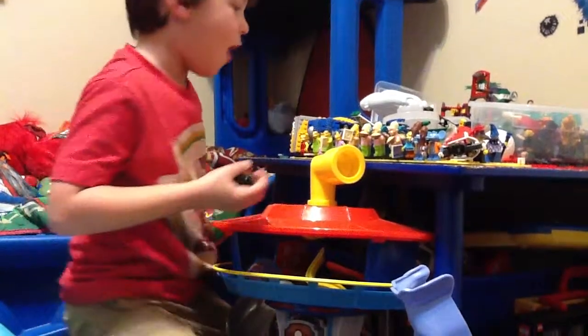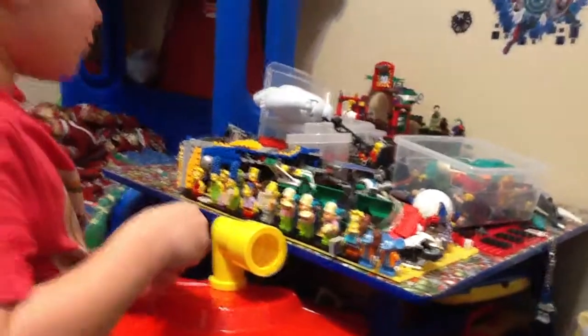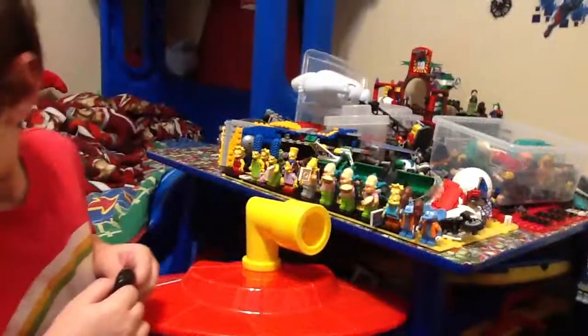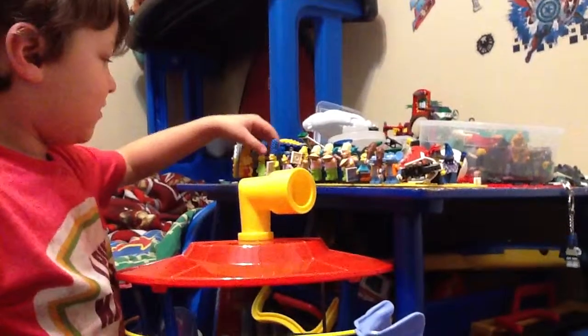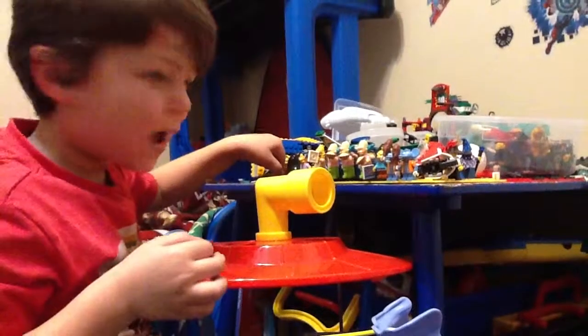Three Homers, one Bart, three Lisas. I'm going to pick Scratchy because he's the meanest. Alright, gotcha Scratchy! Say 'see you later everybody.' See you later everybody! Bye bye.